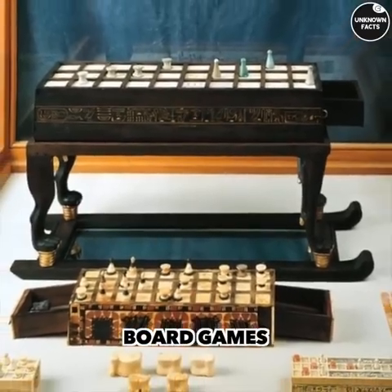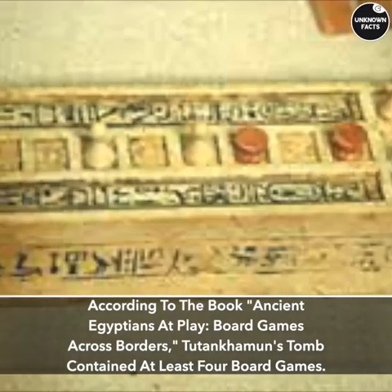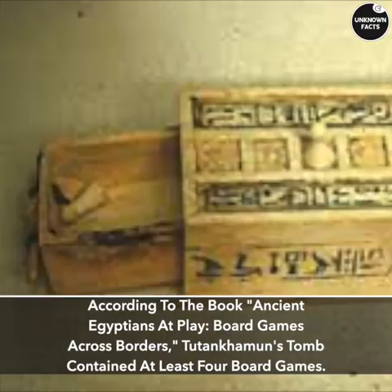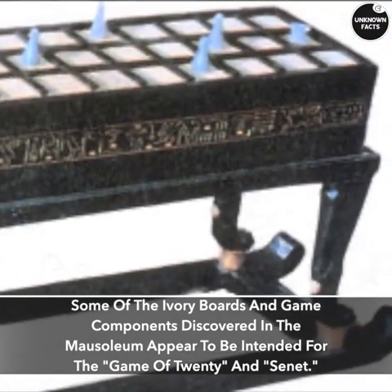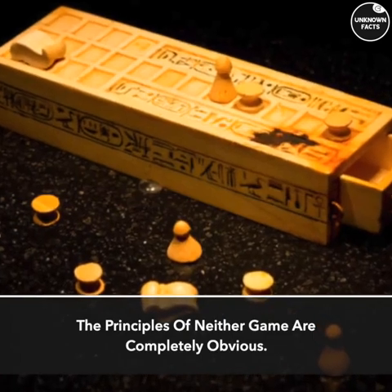Board Games. According to the book Ancient Egyptians at Play: Board Games Across Borders, Tutankhamun's tomb contained at least four board games. Some of the ivory boards and game components discovered in the mausoleum appear to be intended for the Game of Twenty and Senet. The principles of neither game are completely understood.